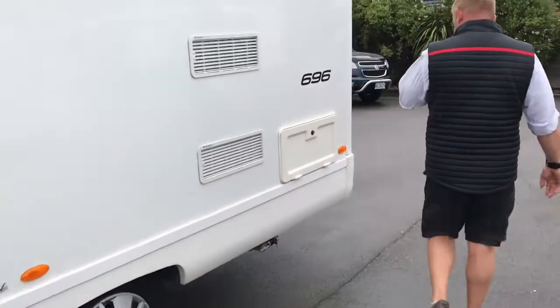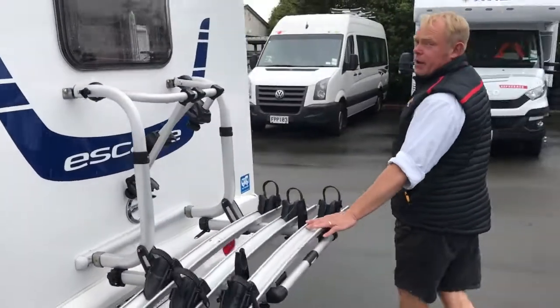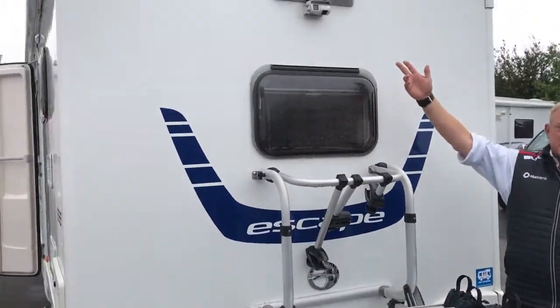First up is the locker space around the back, and there are bike racks for three on the back with dual reversing cameras.